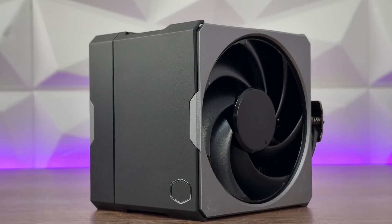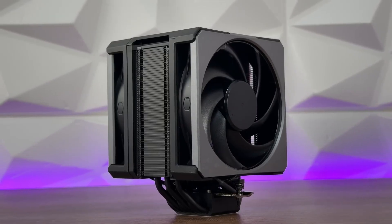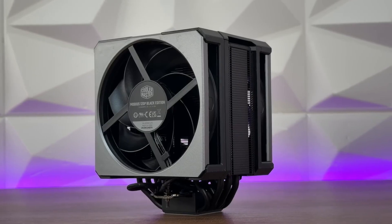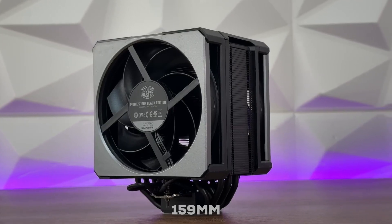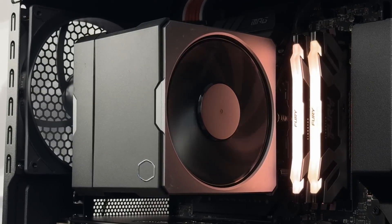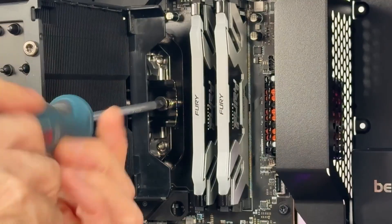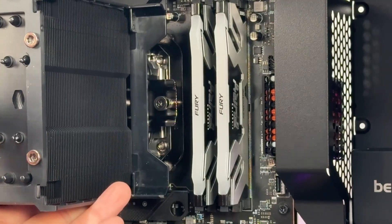Aesthetically, it follows that popular stealth look with a jet-black finish and no RGB whatsoever — it's built for clean, minimalist setups. Now, because it's a big dual-tower cooler with a height of 159 millimeters, you'll want to make sure it fits your case. You may also need to use lower-profile RAM or adjust the front fan slightly to ensure clearance. But for this level of performance, that's a pretty standard trade-off.